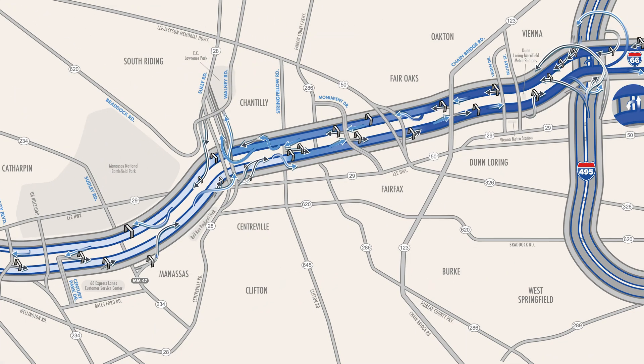To provide our drivers with the most accurate toll, the 66 Express Lanes are divided into dynamic tolling segments. You'll find multiple exits within each segment.